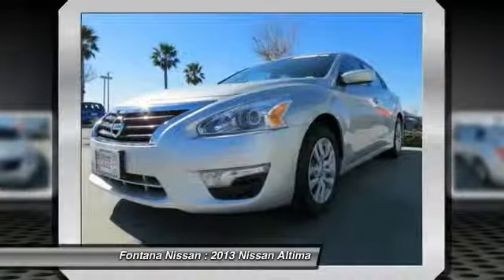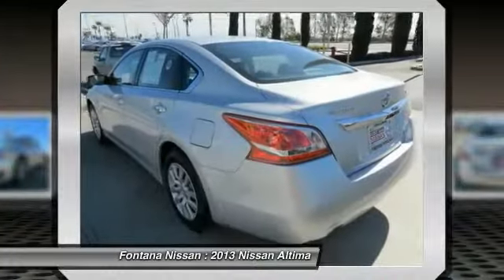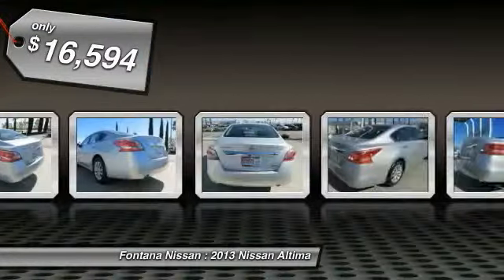6 standard airbags, and over 5,000 quality and performance tests, and you'll see the Nissan Altima is made to drive and built to last, and is priced below $20,000.